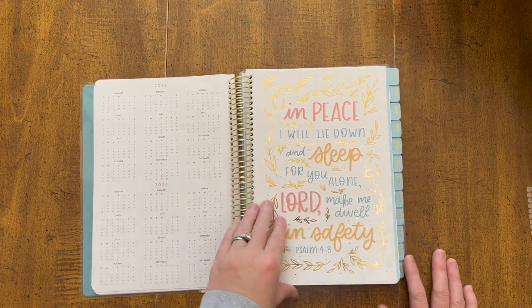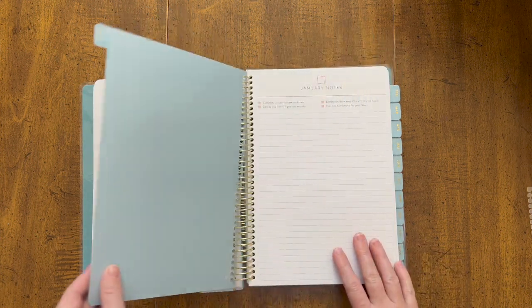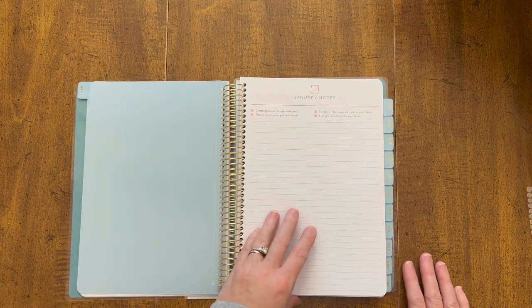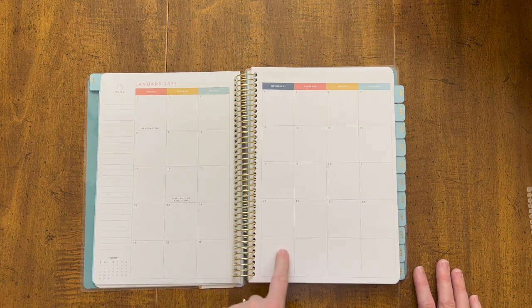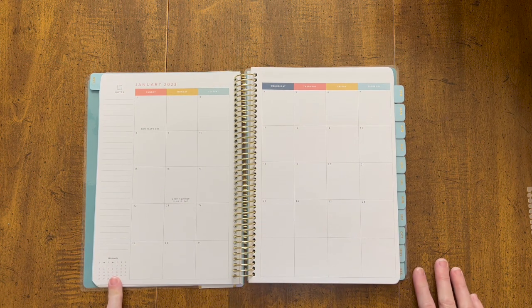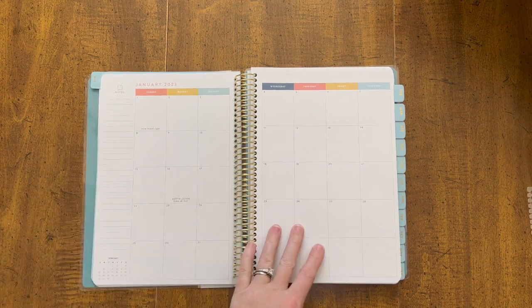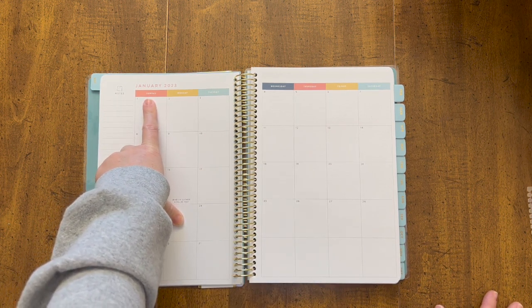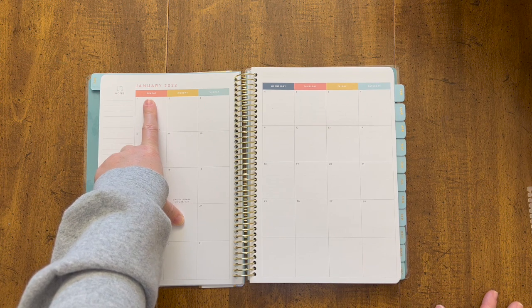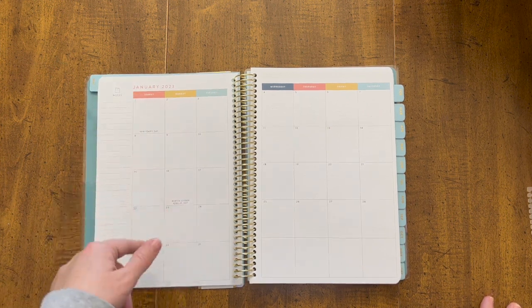I love these scriptures printed on the front tab for each month. There are notes specifically for the month of January before you get into the monthly layout, and you can look ahead at the next month — like February — to write notes and lay it out. I do like that this planner starts on Sunday. We observe Sunday as the first day of the week, so planners that start on Monday throw me off a little. I like that this one starts on Sunday.